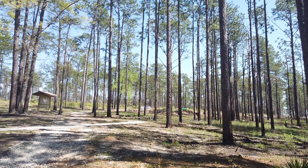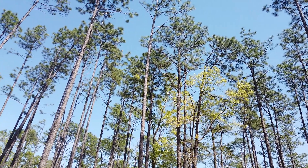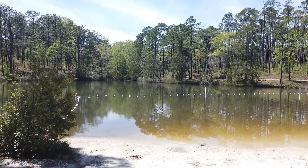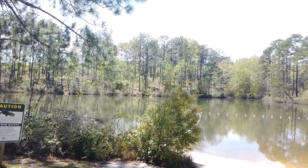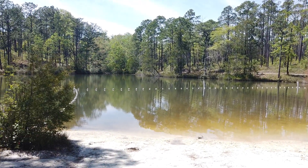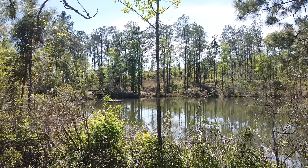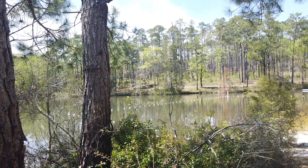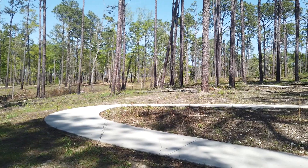Just some absolutely stunning views amongst these pine trees. Here is the lake area — if you would like to go for a swim here at Falling Waters State Park, that's included in your five-dollar park pass. It's a nice place to cool off in this hot Florida sun. There are also plenty of spots to fish here, both at the lake and the creek over to the side.